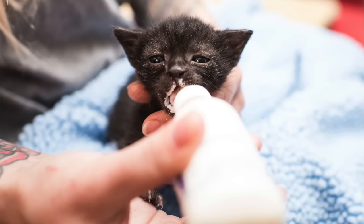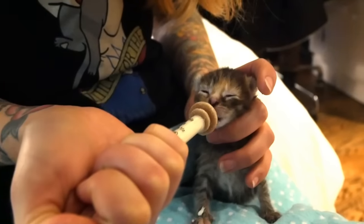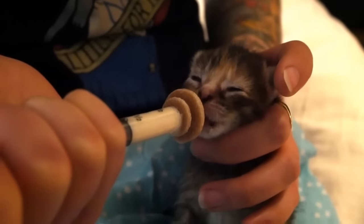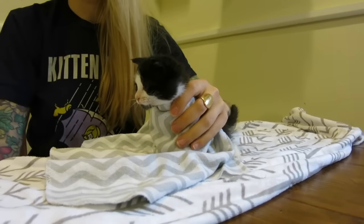If the kitten is fussy and doesn't seem interested in eating, stop what you're doing and try to figure out what the problem is. Sometimes it's just the posture or the flow of the formula, so make sure that you're feeding in a comfortable position and that there isn't something wrong with the bottle. Is it too hot? Is it too cold? Is the hole in the nipple big enough? Is there a clump blocking the formula from coming out? All of these things can cause a kitten to just not know what to do. If the kitten is squirmy or disinterested, remember that it's okay to really handle them. You can even wrap them in a blanket using the barbershop technique like this.